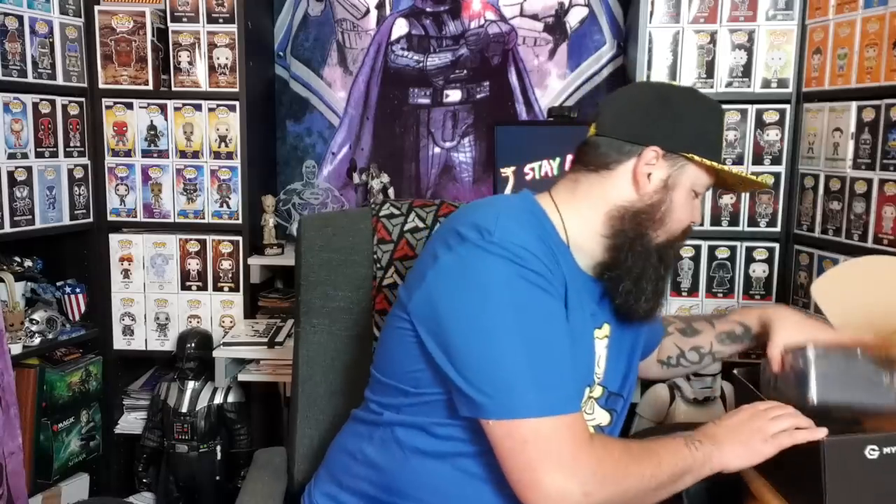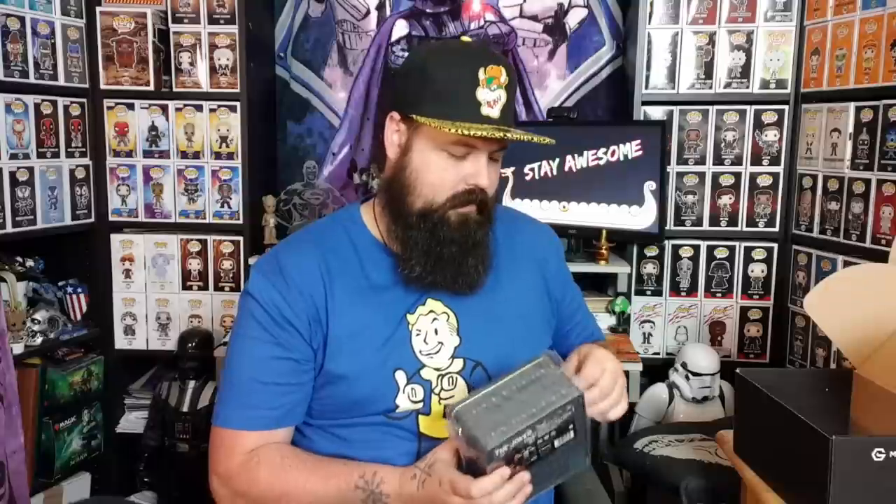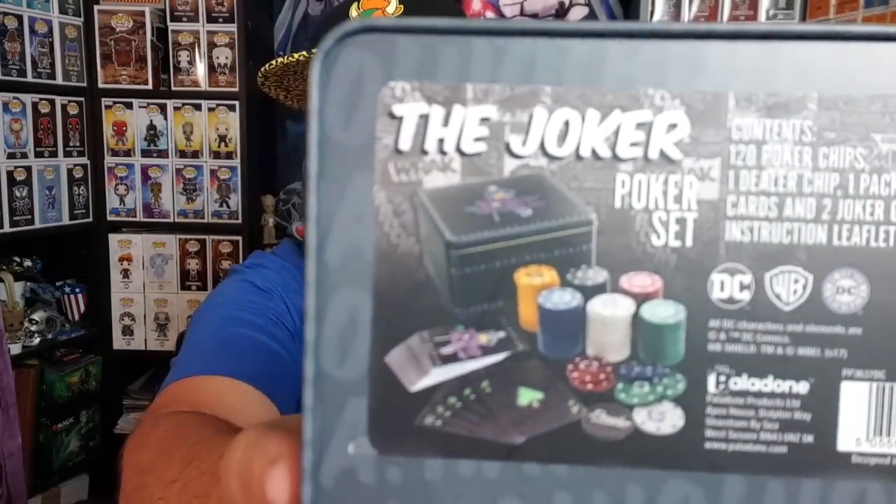The last item - let me take it out of the cellophane because it's really noisy. I'll put the cellophane in recycling for later. It's the Joker poker set! This says it is a set of 120 poker chips, a deck of cards, and a dealership chip. It comes in a very nice tin.